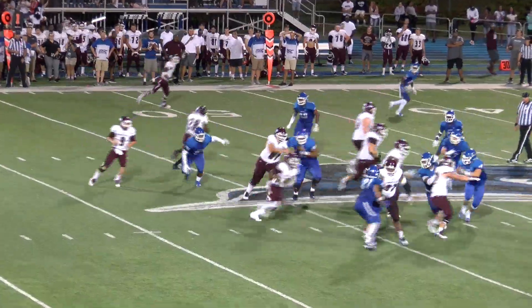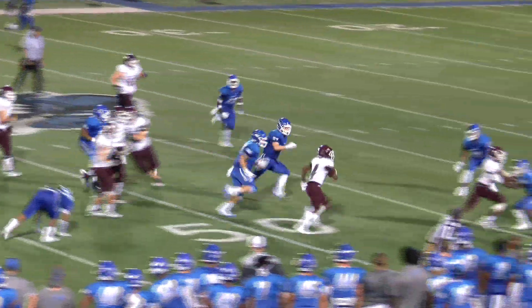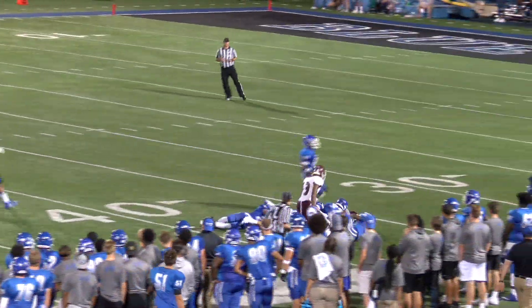Sweep left. Kenner in motion. Takes a sweeping handoff, gets a block, to the 50, to the 45, to the 40, to the 38-yard line.